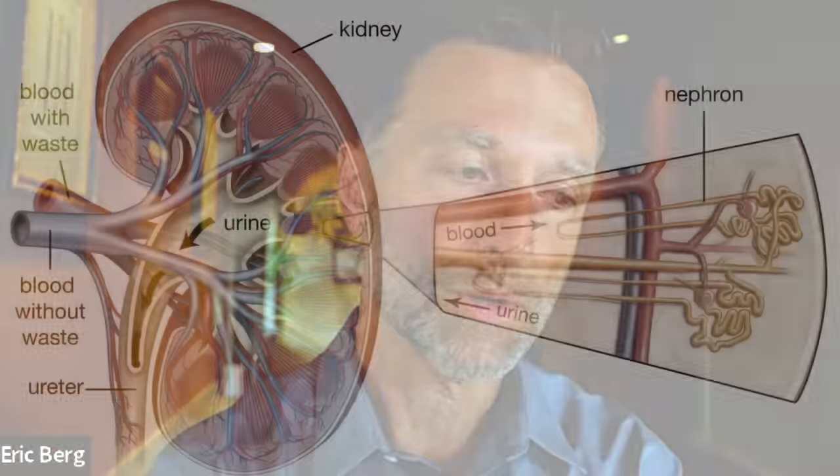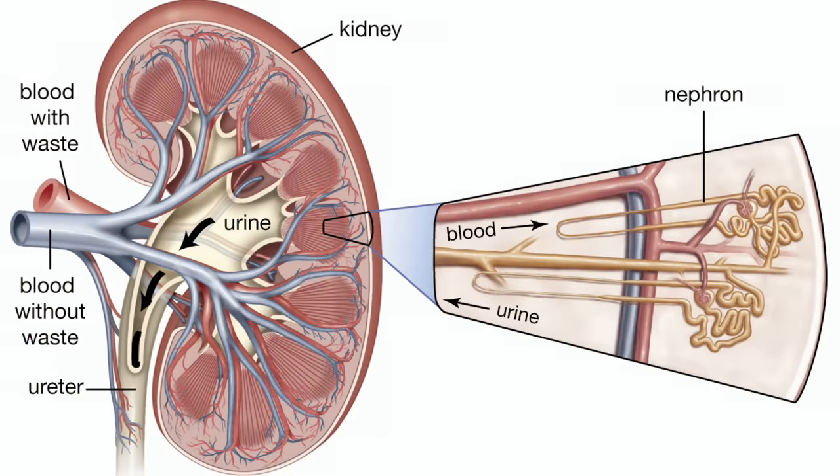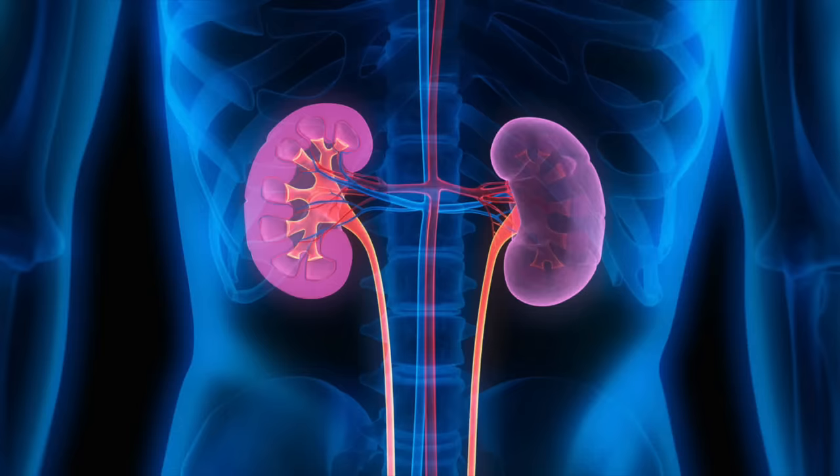An average person has between 1 million to 1.5 million of these little filters - they're called nephrons. When you start developing kidney disease, the amount of nephrons starts to decrease to the point where you might end up with half of your nephrons. And also as you age, you lose your nephrons, so we have a decreased ability to do all this magic and filter out things.